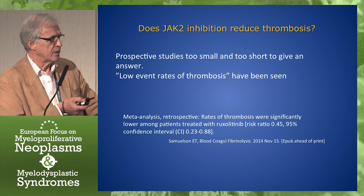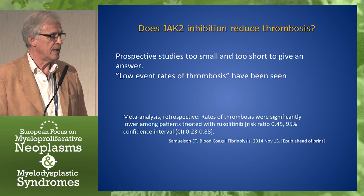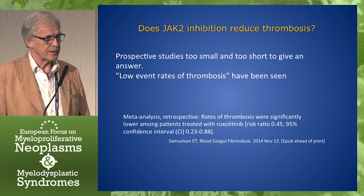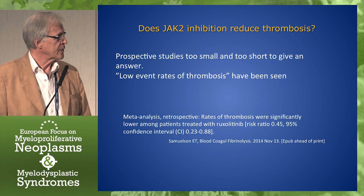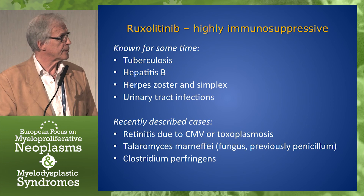There's the question: does JAK2 inhibition reduce thrombosis? My judgment is that prospective studies are too small and too short to give an answer to that question because the event rate is so low. It's reported that low event rates have been seen, and there's been an attempt at a meta-analysis, recently published, which says that there is a significant difference. I have a bit of a problem understanding how that conclusion is reached.